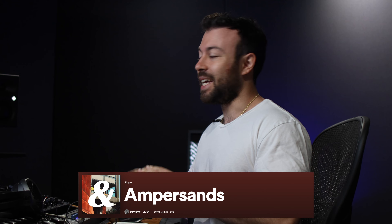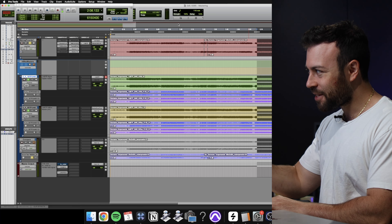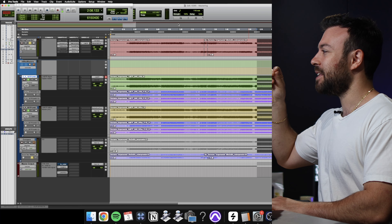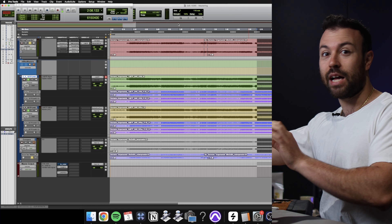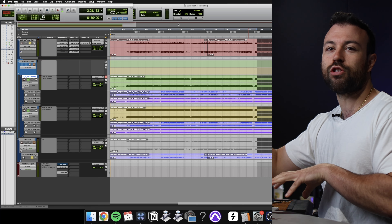I got this session for Surname Ampersand, and this is the session that kicked off this video idea. On the same day I was mastering this, I was mastering another mix for the artist Lolitz Lear. This session was a super subtle mastering session, whereas the other one was very aggressive — a lot of changes in tone and dynamics, because that's what the track called for. So let's take a listen.